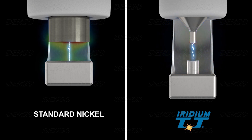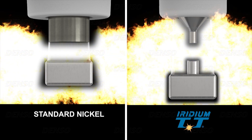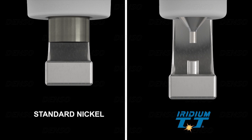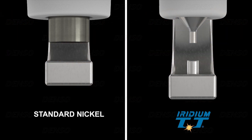These smaller electrodes then have a secondary benefit because their reduced size does not block or mask the flame growth in the same way as the larger nickel electrodes. The result is that the flame grows quicker, producing a more powerful combustion.